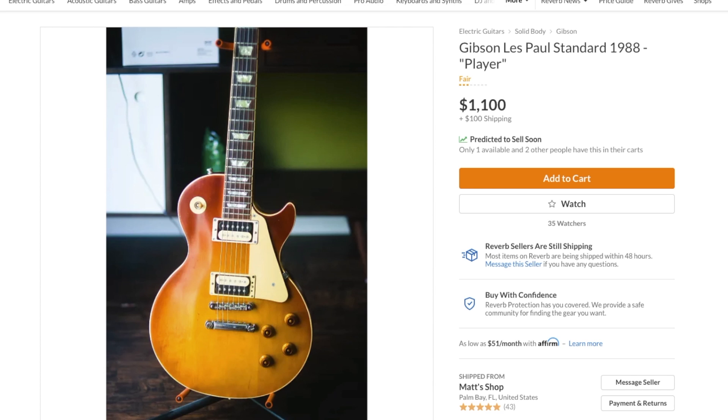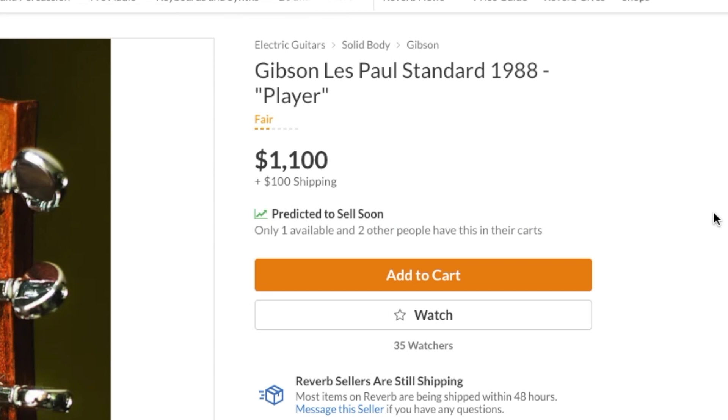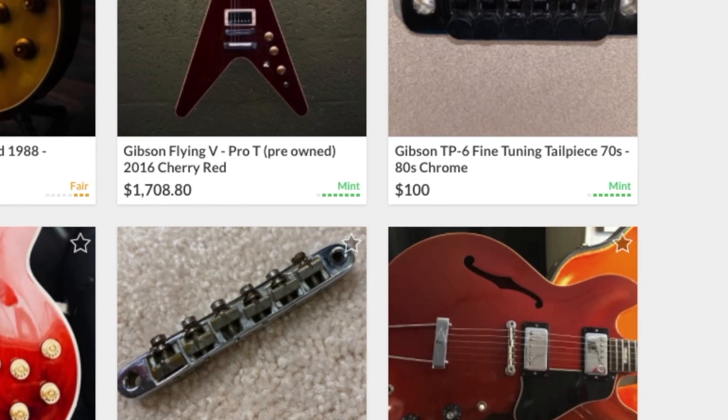What is it — a 1998? 1988, really? All things considered, I think that's actually a pretty fair price. A 1988 Les Paul standard in like original condition, not broken and stuff, you'd be between a low two thousands to low threes. So $1,200 — it's probably going to be gone by the time you see this video, but I'll leave a link in the description.